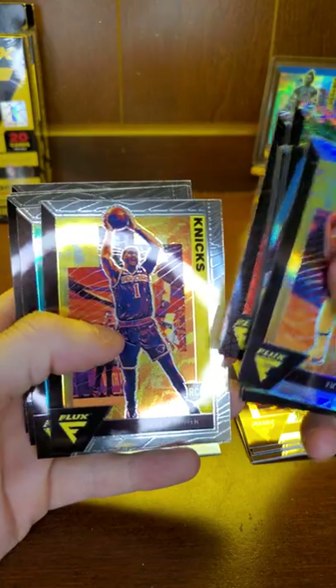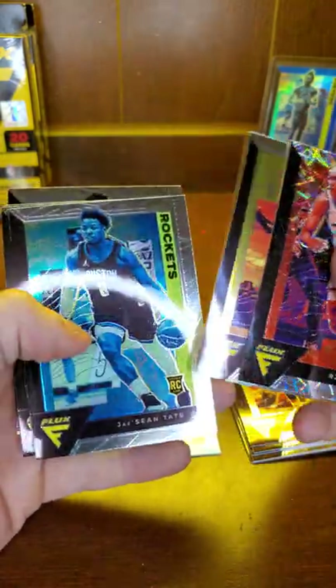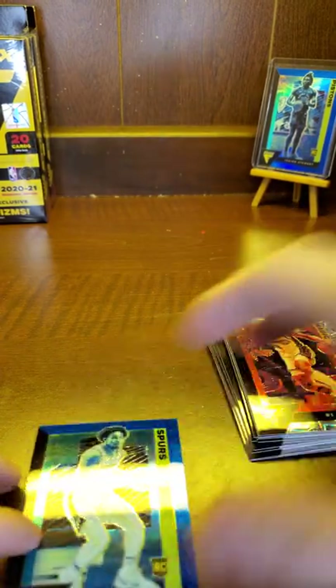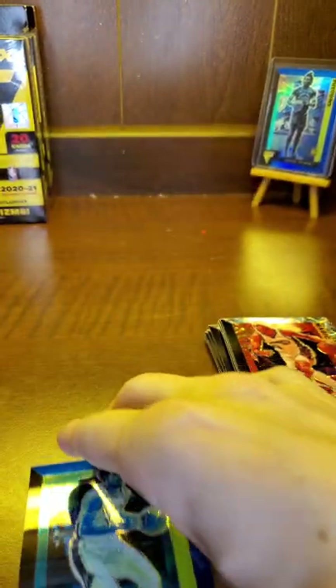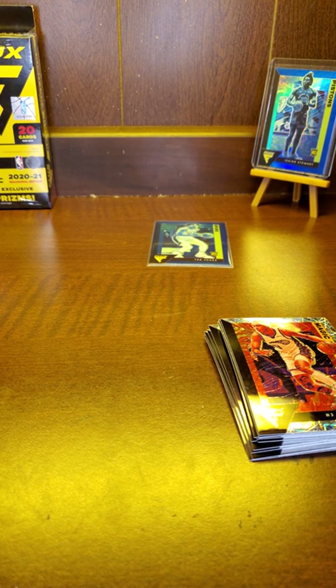RJ Hampton, Obi Toppin, Deshaun Tate, Reggie Perry, Sabin Lee, and Zeke Naji. Not anything special yet for the most part — two boxes down, two to go.